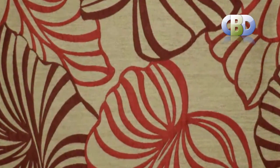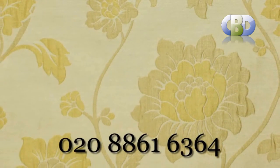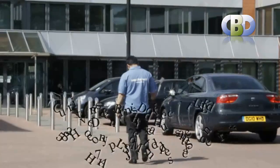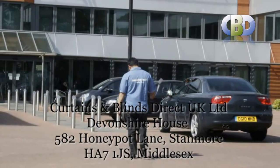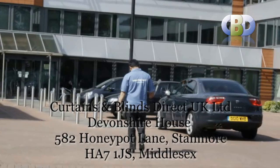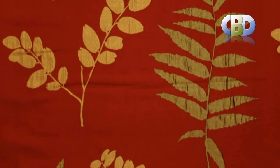For more information on curtain design or to arrange a free home or office consultation with one of our interior specialists, please call us now on 0208 861 6364, or visit us at Curtains and Blinds Direct UK Ltd, Devilshire House, 582 Honeypot Lane, Stanmore, Middlesex, HA7 1JS.